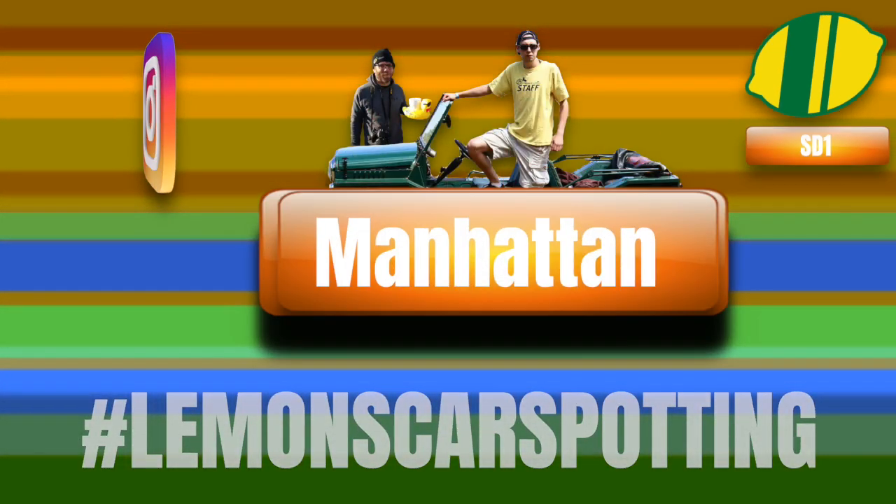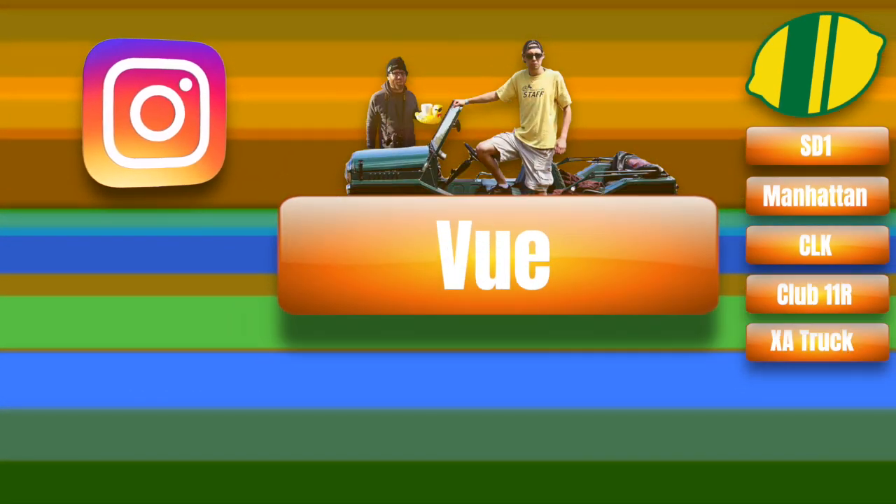This week on Lemon's Car Spotting. Hey everybody, it is Eric, it is Nick, this is Lemon's Car Spotting — in case you didn't know from the title — so we're going to go right at it.